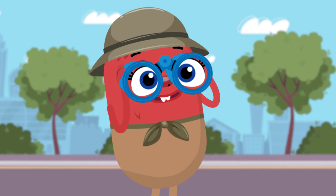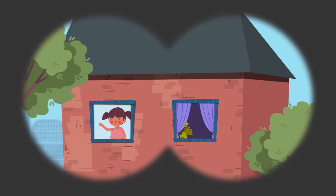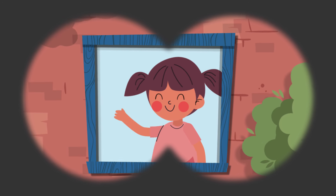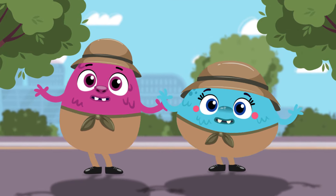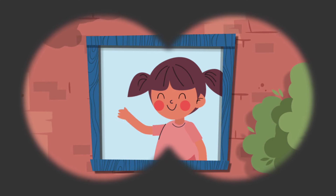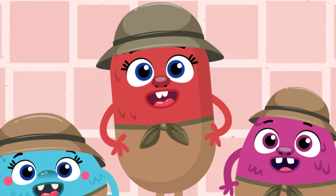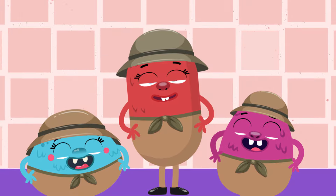I'll give you a hint. It's on the wall. I can see through it. It has four sides. It's a window. It's a square!